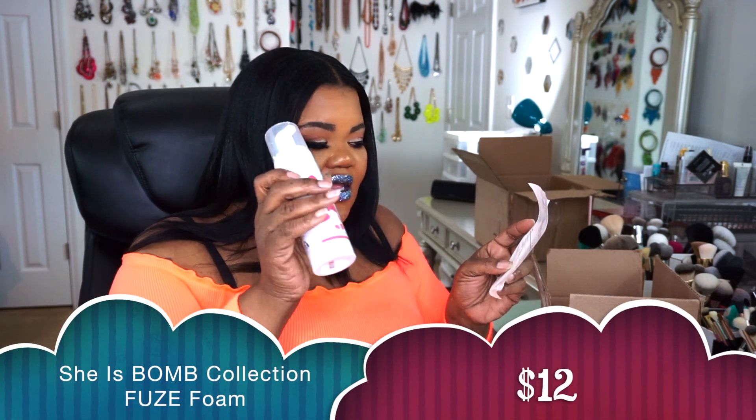Her products always smell so good and you can get them from your local beauty supply store. If not, reach out to her on Instagram, or I always order from her website. The next thing I got is a fuse foam — I use this when doing my braid outs. I'll go in with leave-in conditioner, my actual leave-in cream, put this over it, and then an oil or gel and oil on top. I love these. On Black Friday they were on sale for $6.50 — normally $10 — so I grabbed another one.